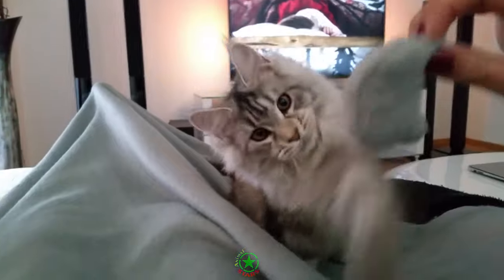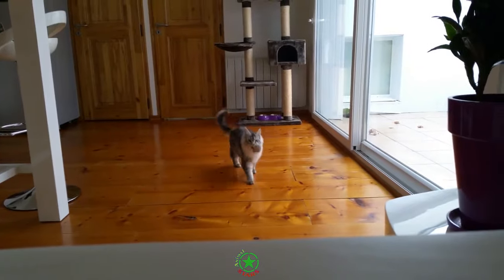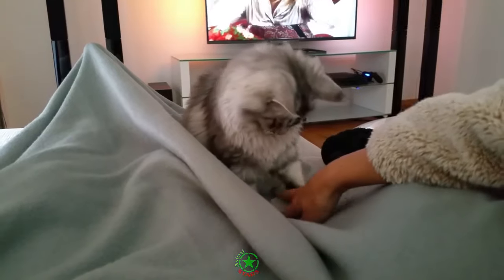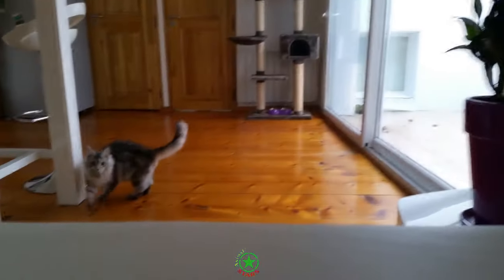Your Maine Coon should always have plenty of fresh drinking water available at all times. You may find that your Maine Coon doesn't enjoy drinking from their bowl and constantly tries to turn on the taps and drink from there instead. Maine Coons love running water, and this may stem back to the survival instinct that running water is less likely to harbor bacteria than still water. So what should you feed your Maine Coon? Let's start off with foods you should be avoiding.